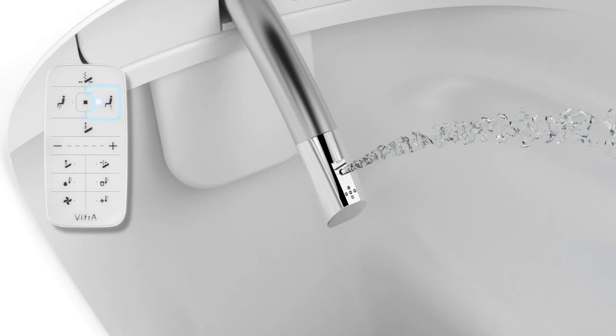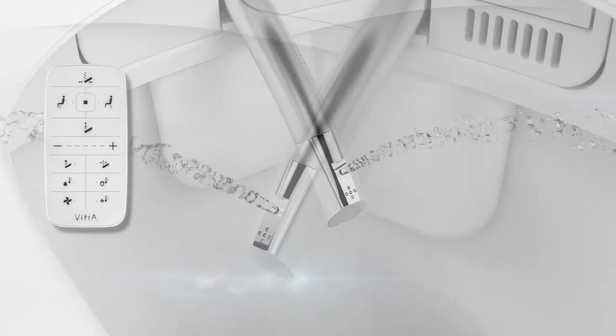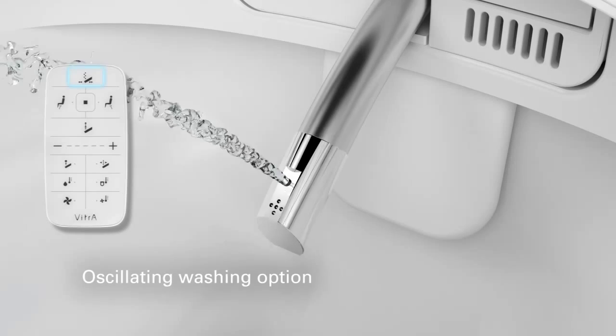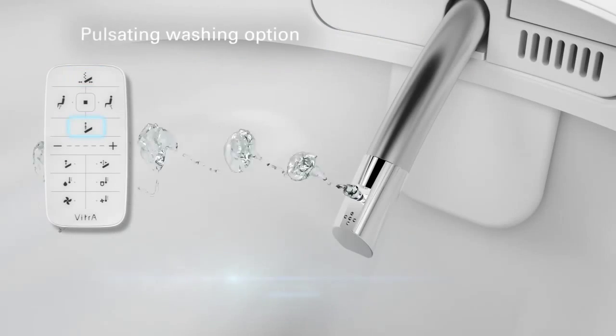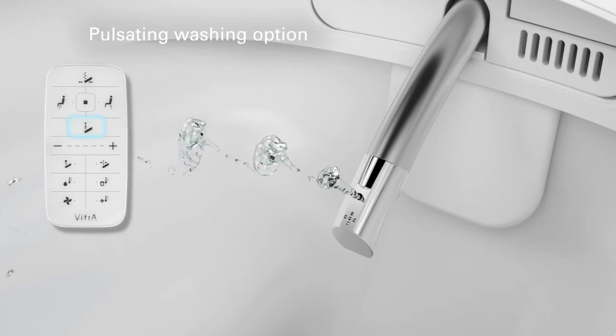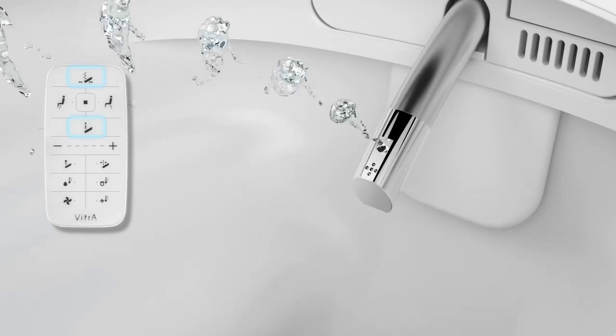Water pressure, warmth and nozzle position can be set to preference. Oscillating water jet for a deeper cleansing. Pulsating option for more efficient washing. What is more, the two washing options can be combined for fine-tuned personalised hygiene.